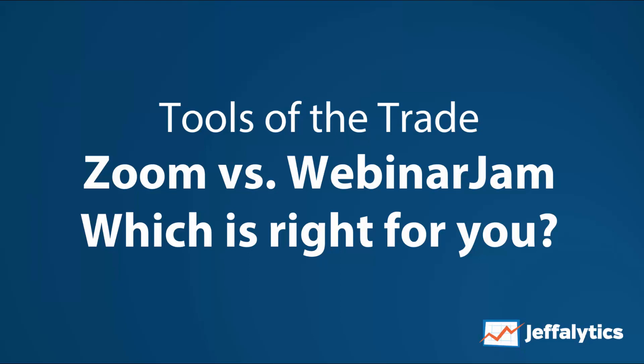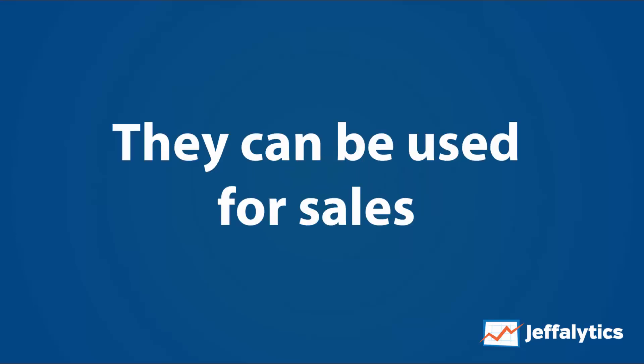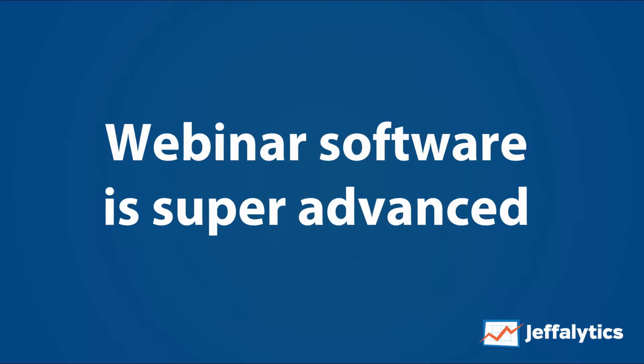In this edition of Tools of the Trade we're going to compare Zoom versus WebinarJam and determine which webinar software is right for you. Webinars can be used for sales — directly selling something to your customer — and that's the majority of use cases, but you can also use them for thought leadership, training, and other purposes. Usually you have one or two presenters giving something of value to an audience that's either looking to buy or seeking training.